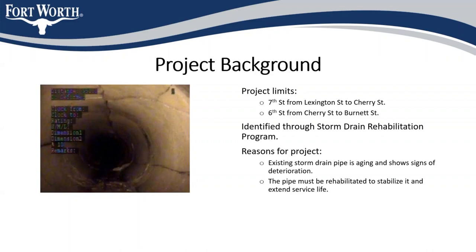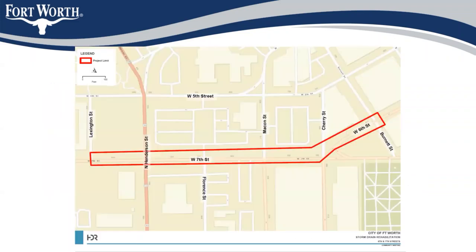The existing pipe, as you can see in the picture on the left, is aging and deteriorating — severe cracking is the most common issue in this pipe. We'll be significantly extending the pipe's service life. This exhibit shows the project limits: we're working on 7th from Lexington to Cherry and then one block on 6th Street from Cherry to Burnett.